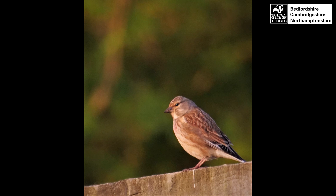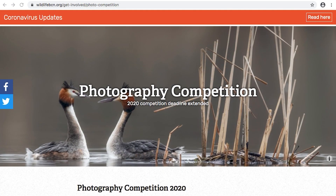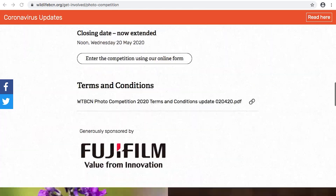Thanks for watching — we hope this video has been really helpful. Please get in touch if you have any questions, otherwise get out there and have some fun. For more information on the photo competition and to enter, go to www.wildlifebcn.org and search for photo competition.